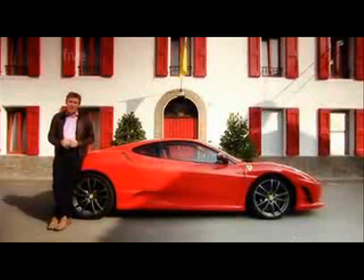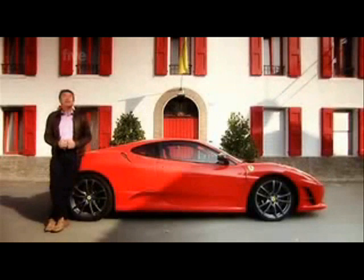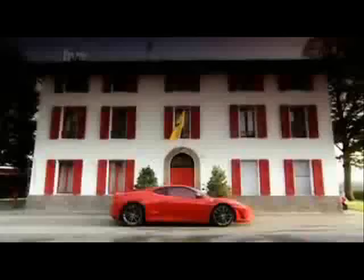It's the baddest, lightest, hardest version of my favourite Ferrari. It's the 430 Scuderia. And it's all yours for £172,500.